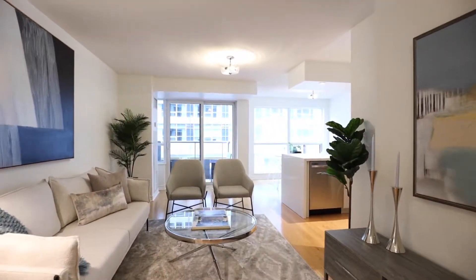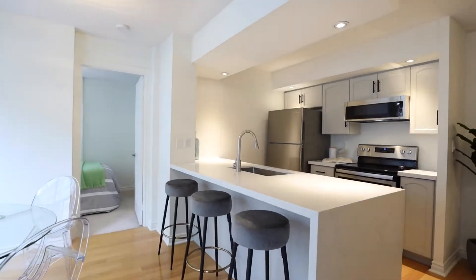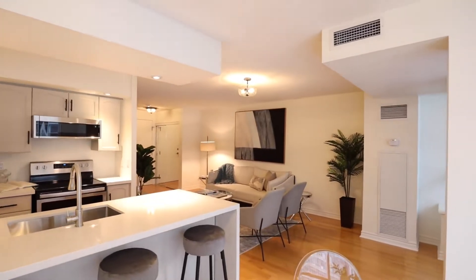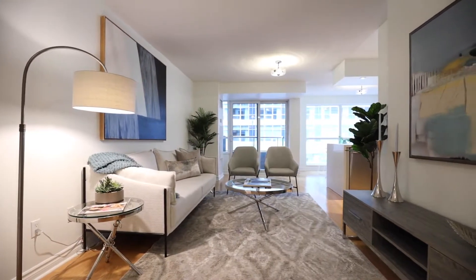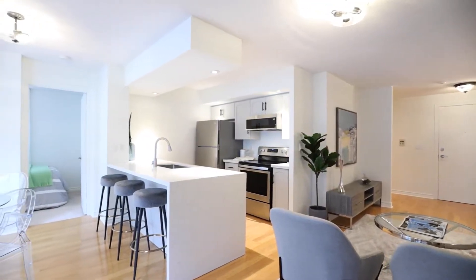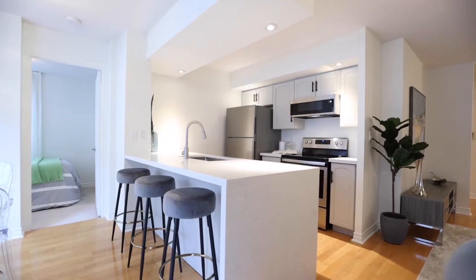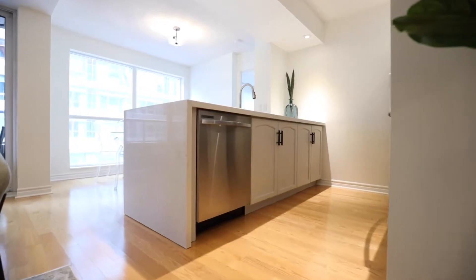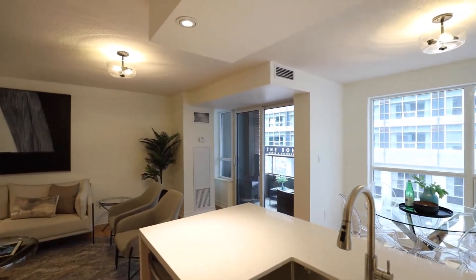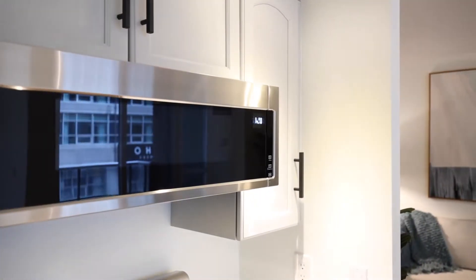We've got this beautiful open concept corner unit, two-bedroom, two-bathroom, 860 square feet with a beautiful living area. We've got a really nice open concept, brand new kitchen, which was completely renovated from top to bottom. We've got gorgeous white stone quartz countertops with a waterfall, brand new stainless steel appliances and hardware.